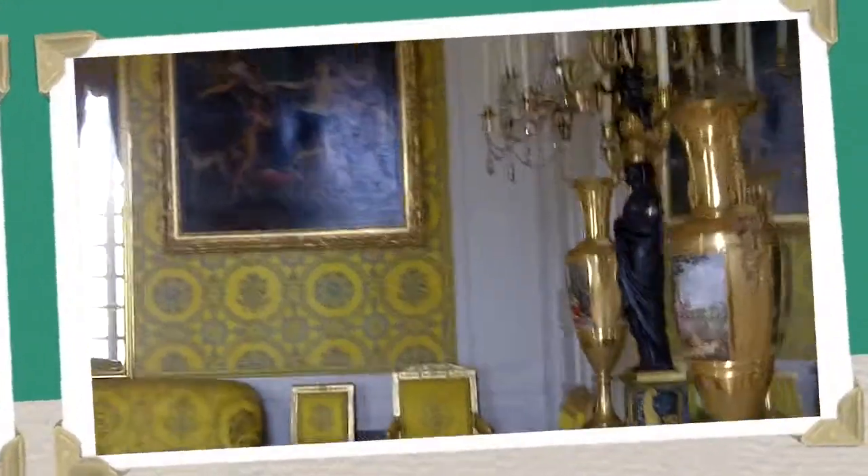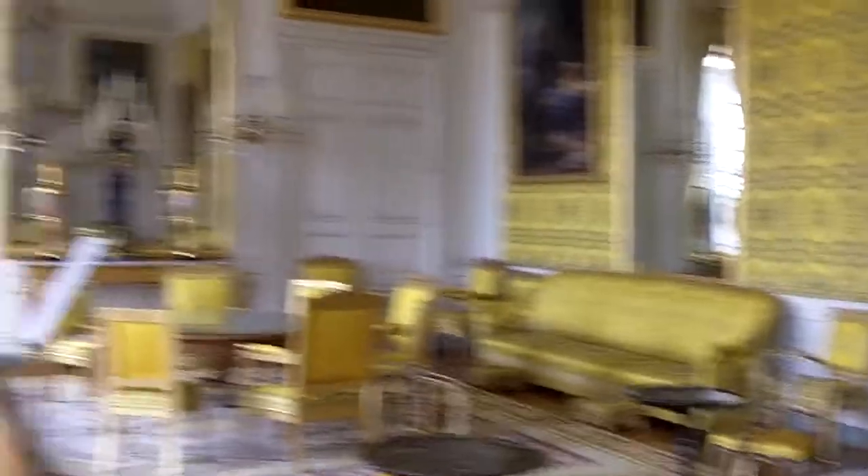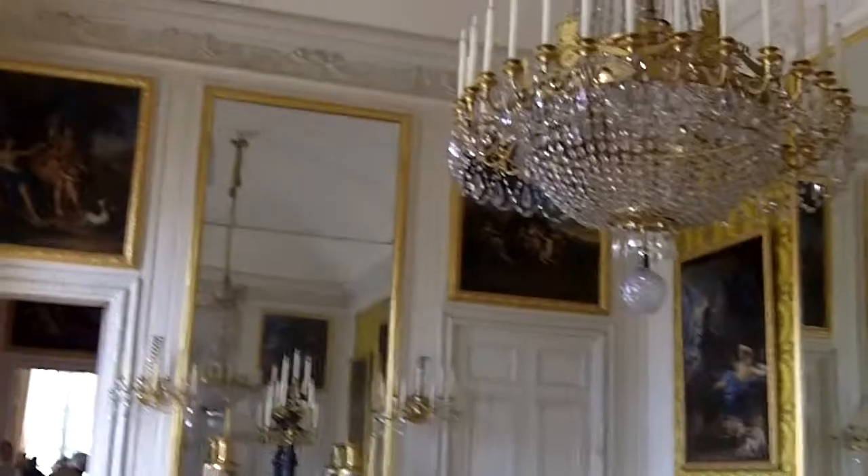Oh, look at this room guys, I like the color. See the color? I really like the color. It's like a mouton, mustard yellow. I like it. Some people may not like this, but I like it.